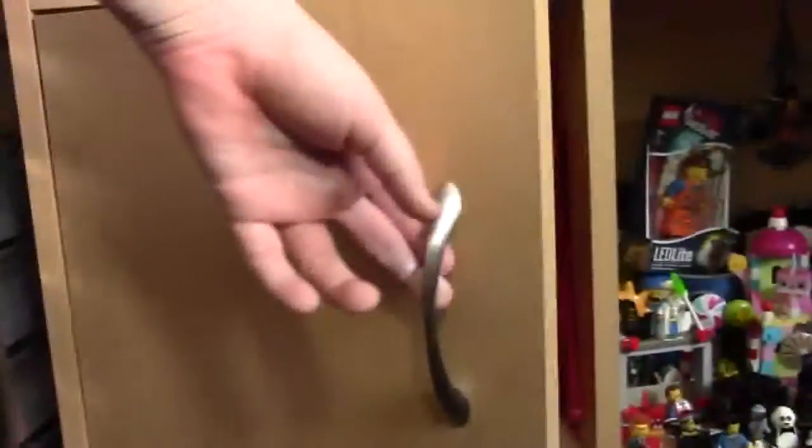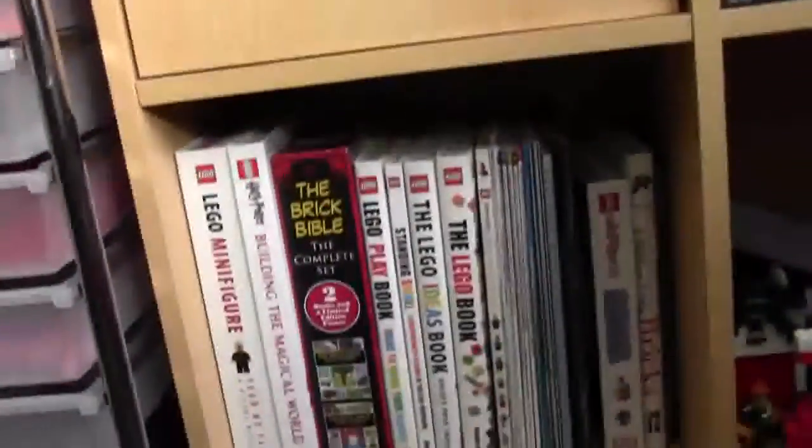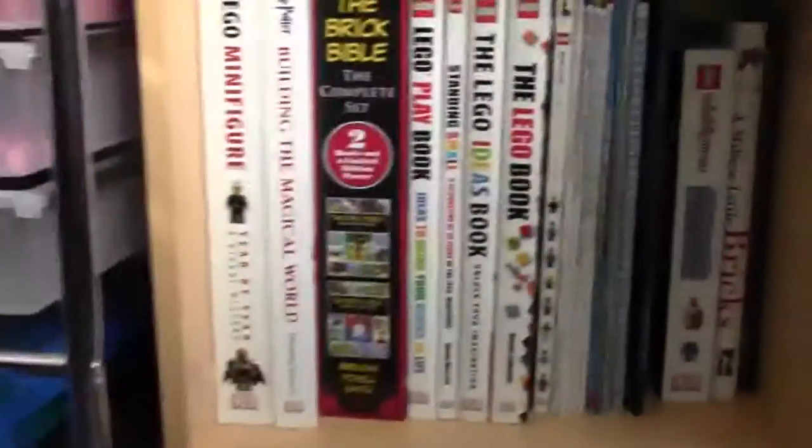Over here is another closed shelf and basically what I have in there is used parts for my BrickOwl store — not very exciting.